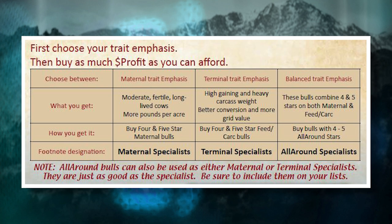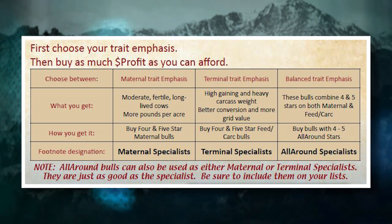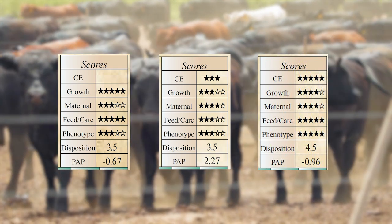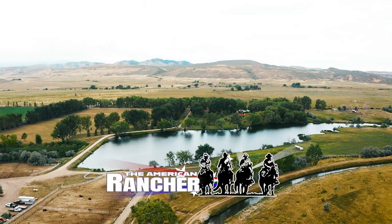If a bull is good at both, we call them an all-around bull — just like in the rodeo, they've got to win money in two events. To be an all-around bull, you've got to be good at both maternal and terminal. We assign four, four and a half, or five stars to those top bulls. Regardless of what your criteria are — maternal, terminal, or both — the stars help you figure that out. Next on the program, we'll visit ranchers who are using those indexes and DNA to sort bulls and replacement heifers for both maternal and terminal traits.